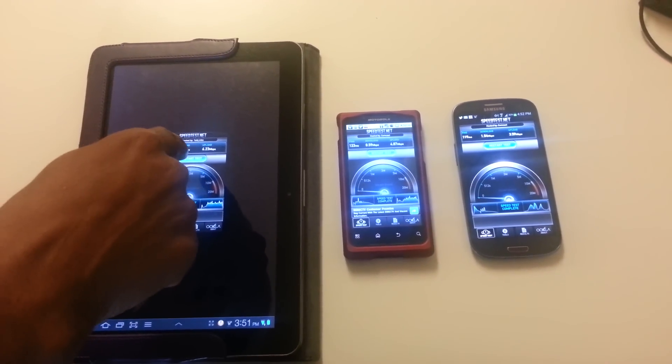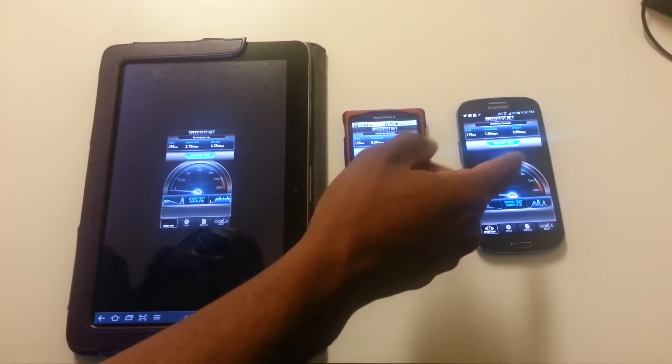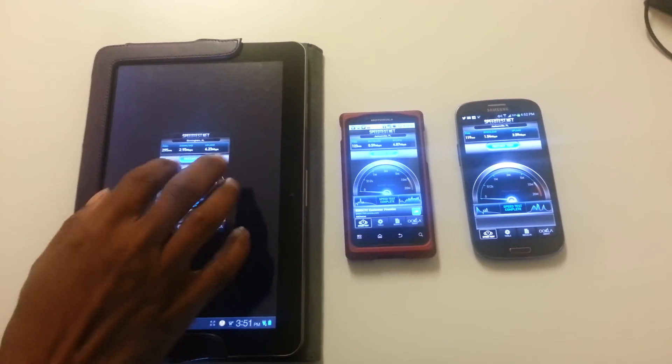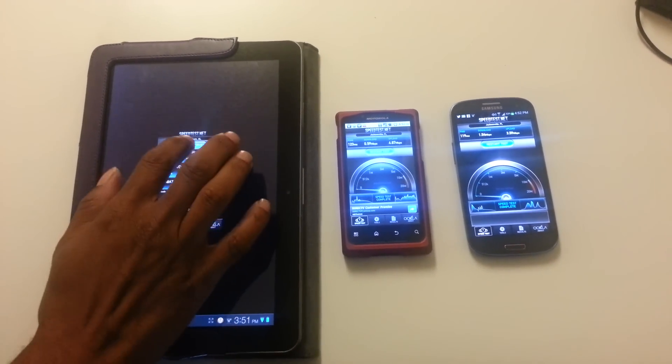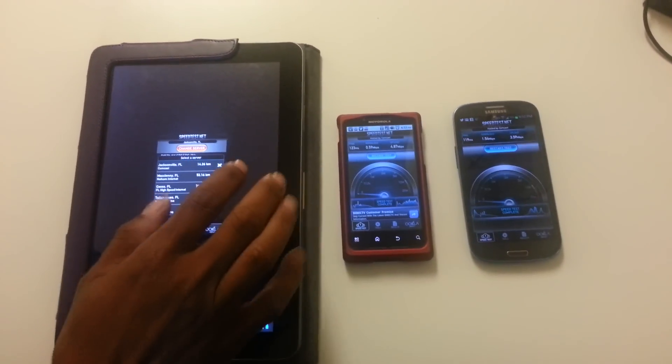So we got 2.95 on the download here, 0.59 here, and 1.54 here. Let's go to tools and see if we can get the same server — Jacksonville.